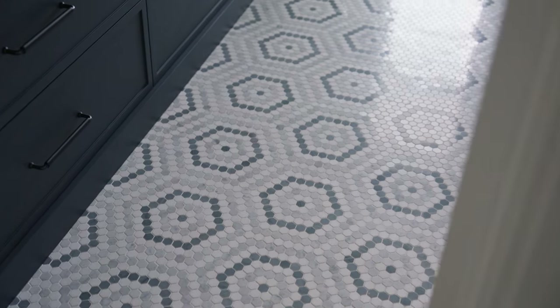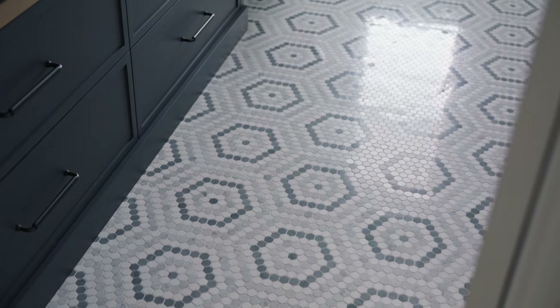We had a lot of fun designing the main guest bathroom, which feels elegant and playful. We incorporated a really fun hexagon marble mosaic as well as dark wall paneling to match the vanity.